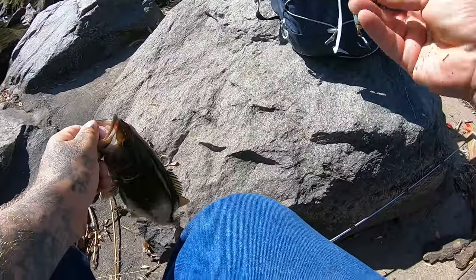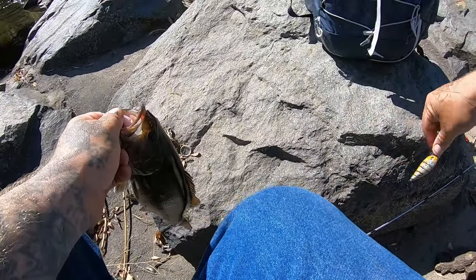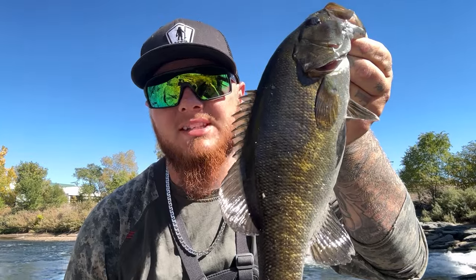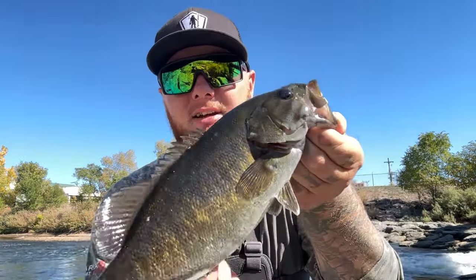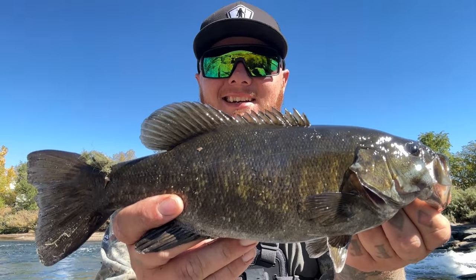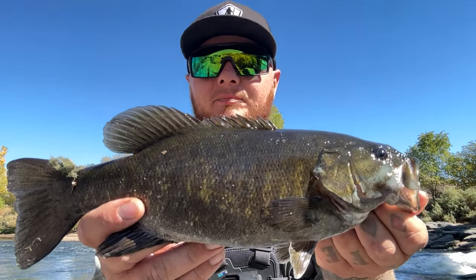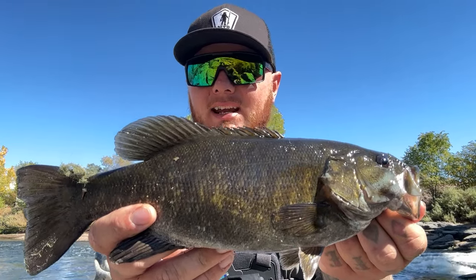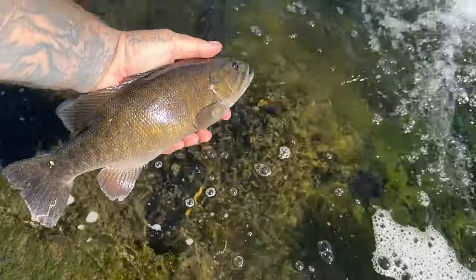Alright, once again the DX blue craw — I'm gonna leave a link in the description below. We are out here pulling some decent sized smallmouth out of the Platte River. We're killing it, just smacking them. Smallie number three for the day — yeah, let's let him get back.